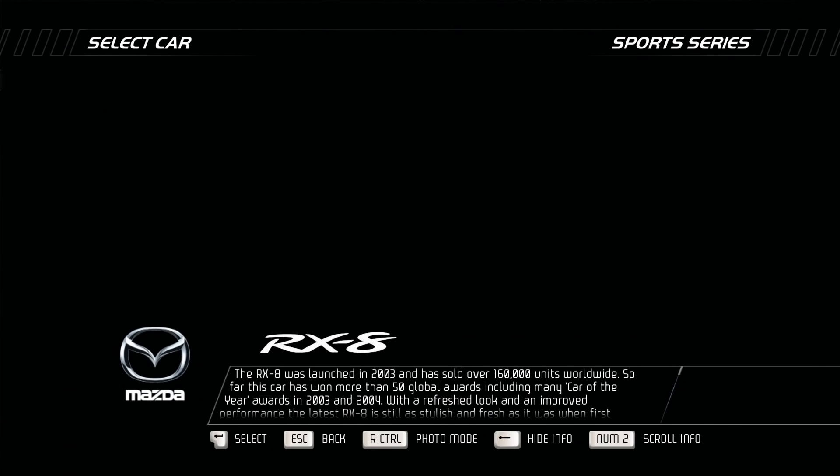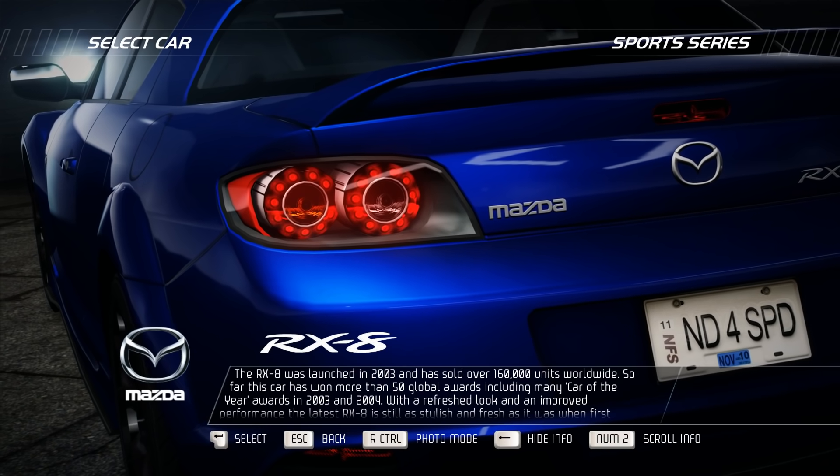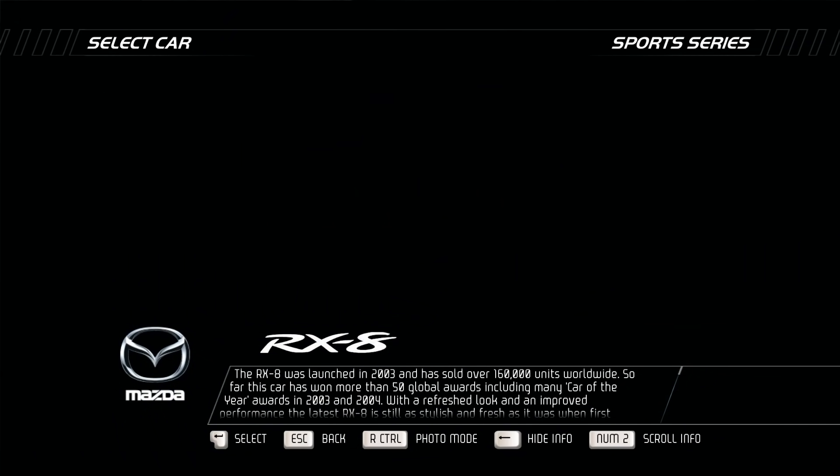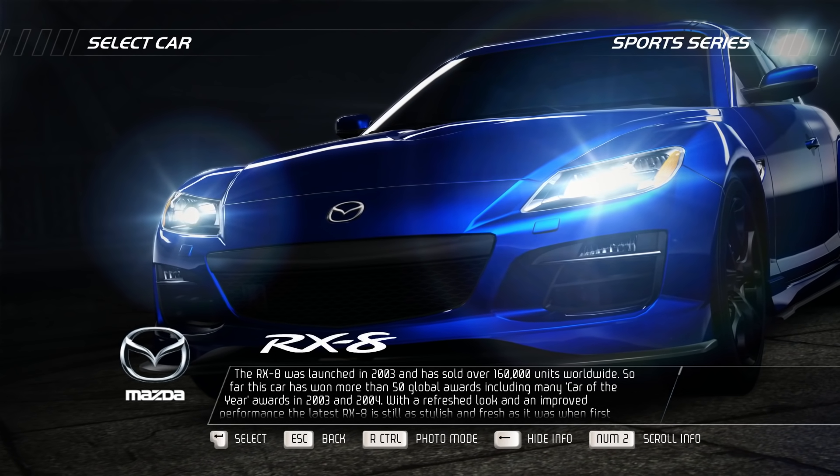The RX-8 was launched in 2003 and has sold over 160,000 units worldwide. This car has won more than 50 global awards, including many Car of the Year awards in 2003 and 2004.